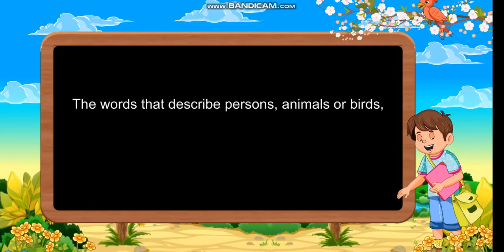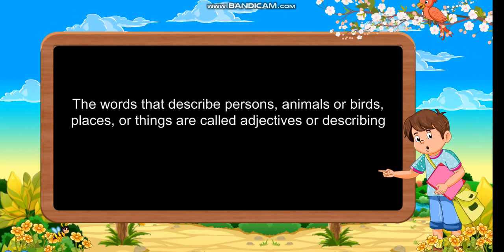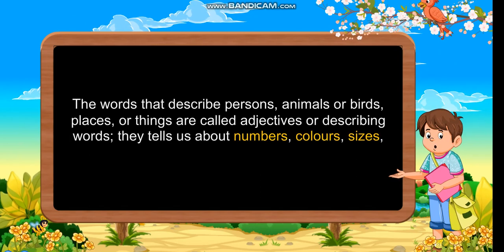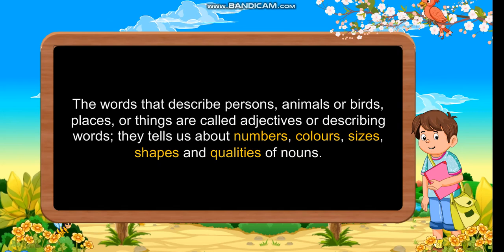Adjectives. The words that describe persons, animals or birds, places or things are called adjectives or describing words. They tell us about numbers, colours, sizes, shapes and qualities of nouns.